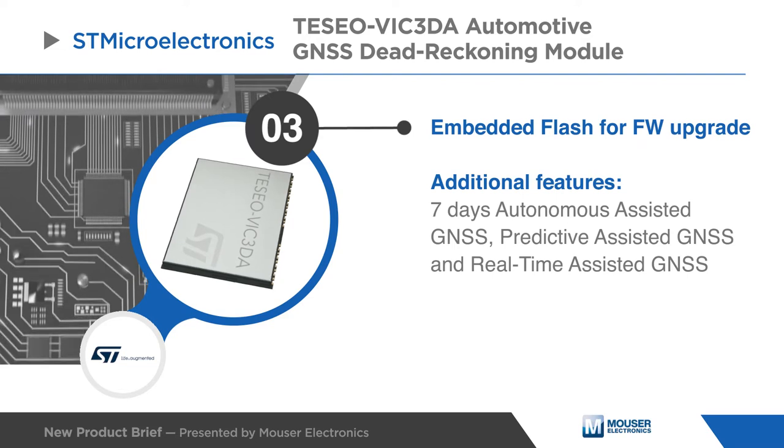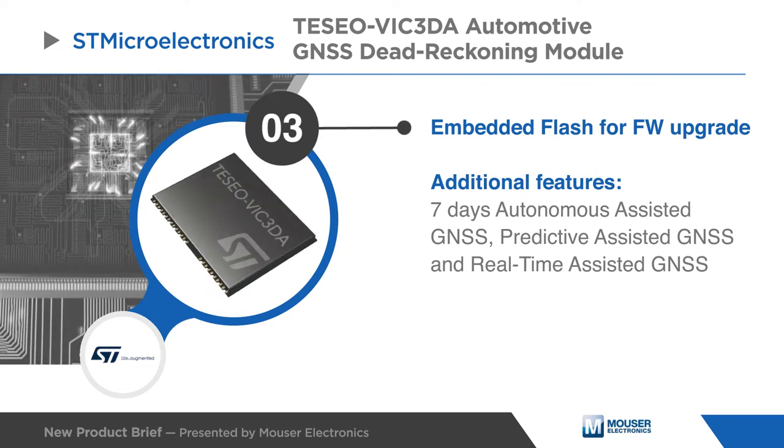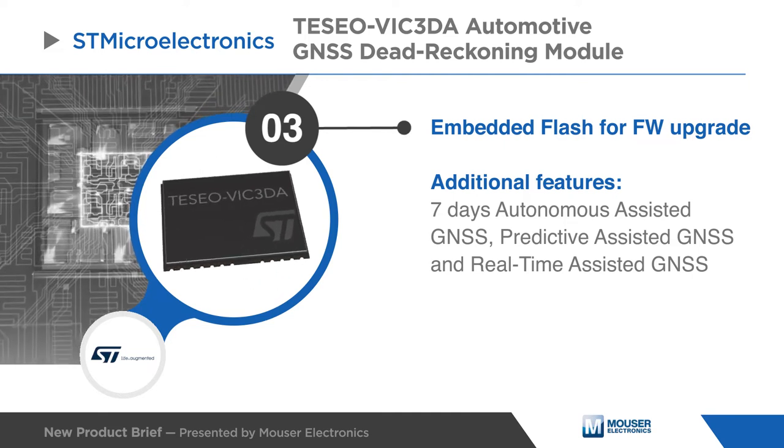The embedded flash allows additional features such as seven days autonomous assisted GNSS, predictive assisted GNSS, and real-time assisted GNSS.